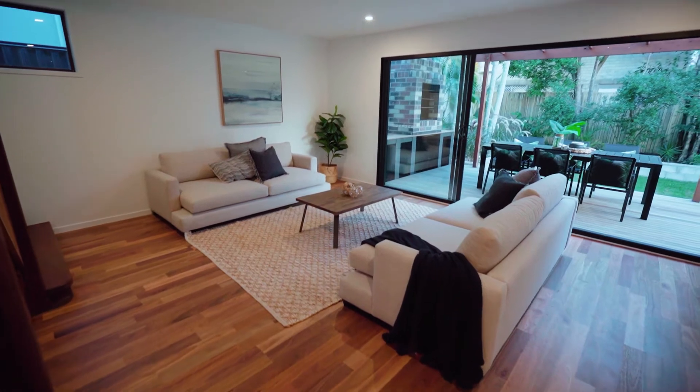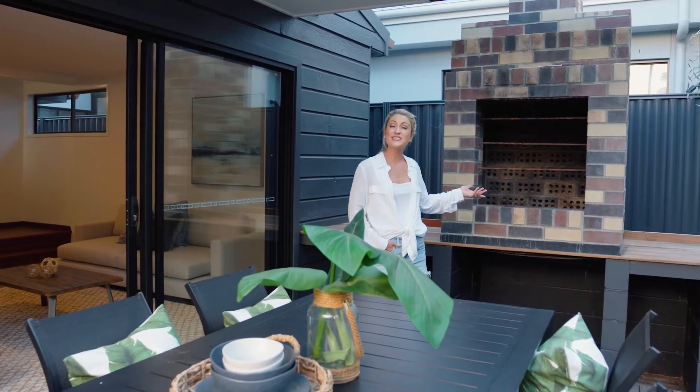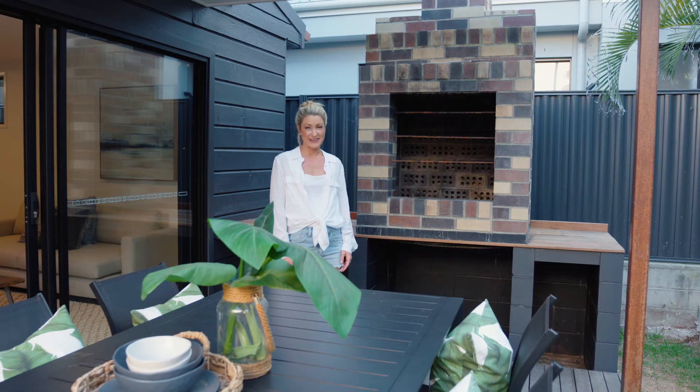But the entertaining doesn't stop at the bar. You may not recognise this fireplace that many mistake for a pizza oven — it's actually a Brazilian barbecue. The ultimate way to cook over the coals on a cool night with a glass of wine or beer in hand.